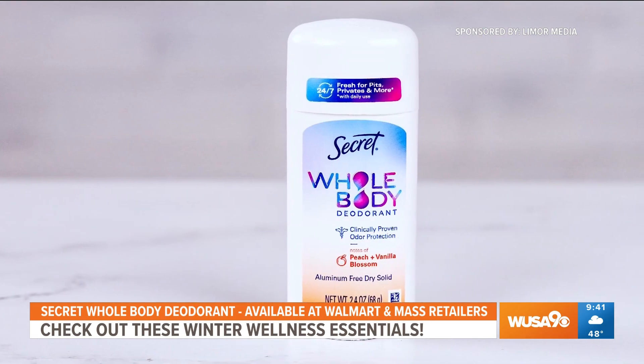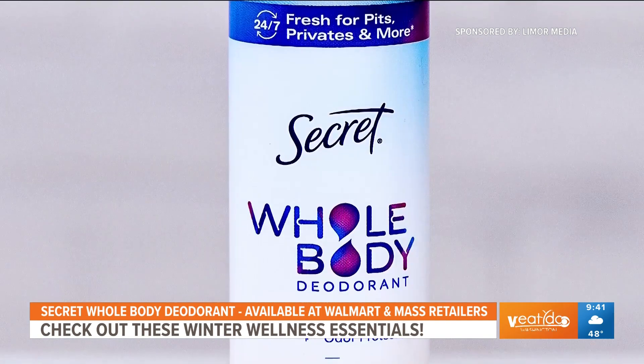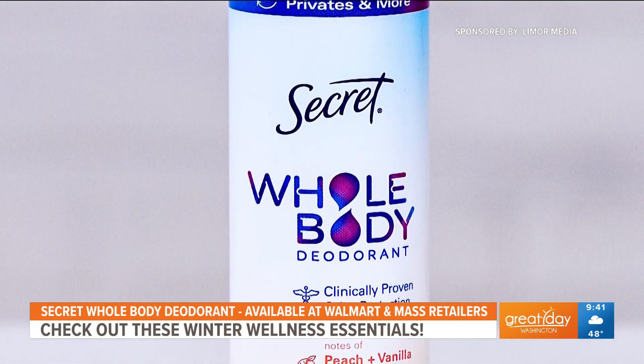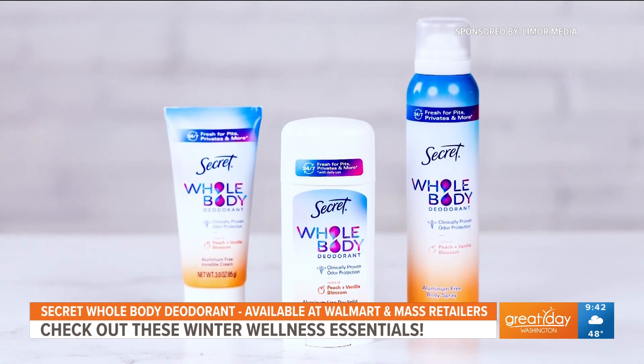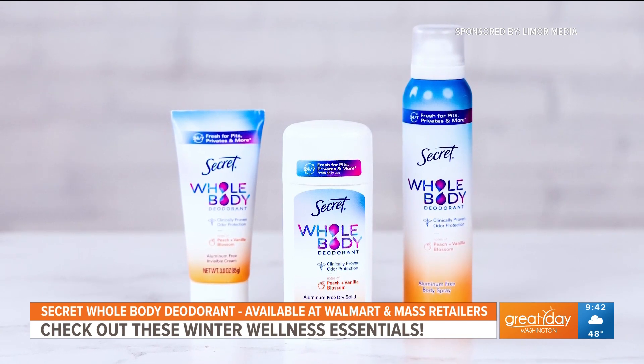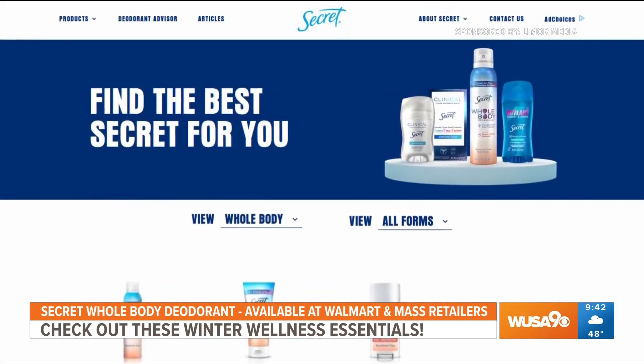They're dermatologist and gynecologist tested. They're made with intentional ingredients that can be used all over the body, from your underarms and chest to your thighs and your toes. My favorite scent is actually the vanilla blossom scent, but there are others to choose from. You can get the Secret Whole Body Deodorant collection at Walmart and other mass retailers nationwide.